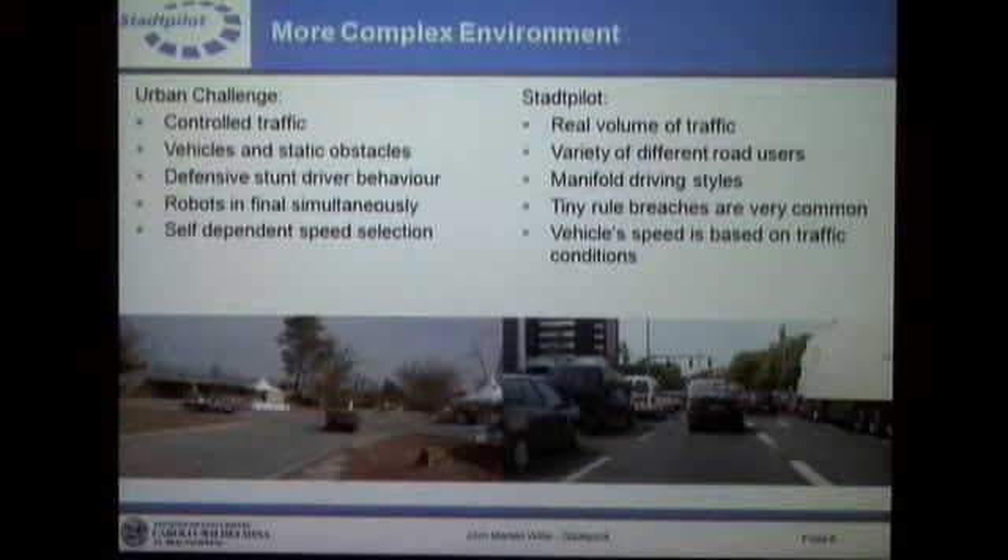I'd like to continue with the complex environment. We don't have controlled traffic anymore — you can see on the left picture an intersection that was controlled by the DARPA. Now we have a real volume of traffic as shown on the right, which could happen during any test run. We also have a variety of different road users, not just vehicles and static obstacles. The stunt drivers in the Urban Challenge were known for behaving quite defensively, but now we have many driving styles — from defensive to more aggressive ones, depending on who you encounter on the ring road.